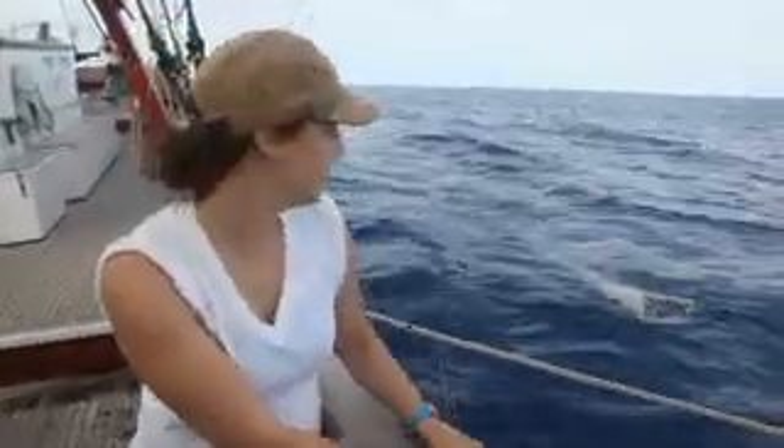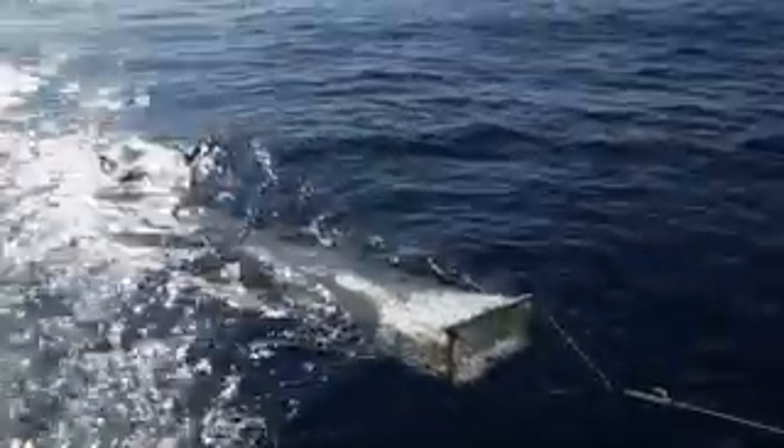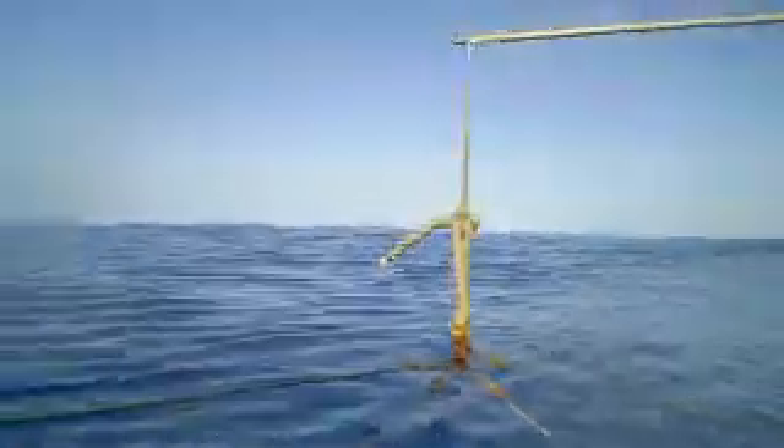So we're in the Sargasso Sea right now, kind of in the center of the North Atlantic Gyre. And right now, we're towing a Neuston net alongside the boat. What the Neuston net samples is, surprisingly, the Neuston, which is defined as the top layer of the ocean. A lot of the plastic that we're seeing is going to be floating up by the surface layer, so it's really been the net of choice for this data set in terms of what we're seeing for floating plastics.